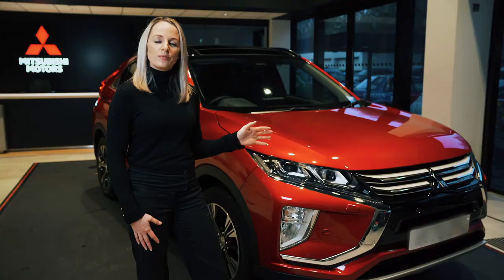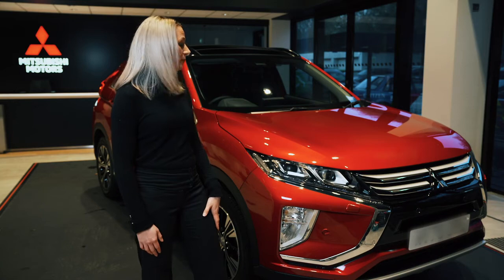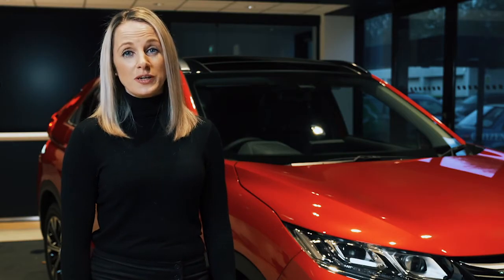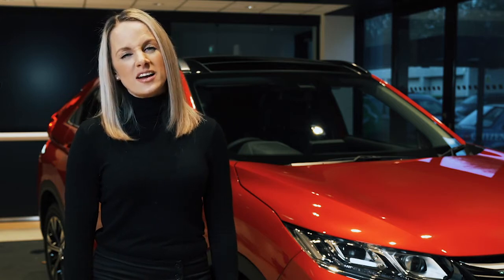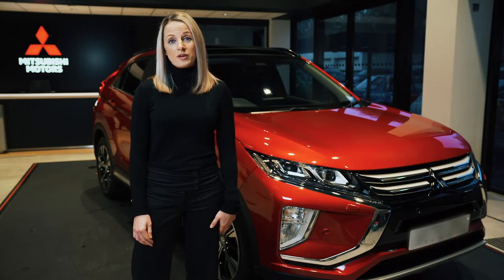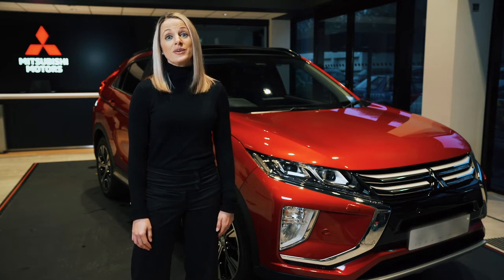This is the Eclipse Cross 1.5 litre turbo, available in five trim levels, this one being the Exceed. Either in five-speed manual or six-speed auto, with four-wheel drive options available to give you that extra peace of mind in those difficult driving conditions. It's a crossover SUV with all the benefits of space and height, but the turbo means that you don't compromise on acceleration.